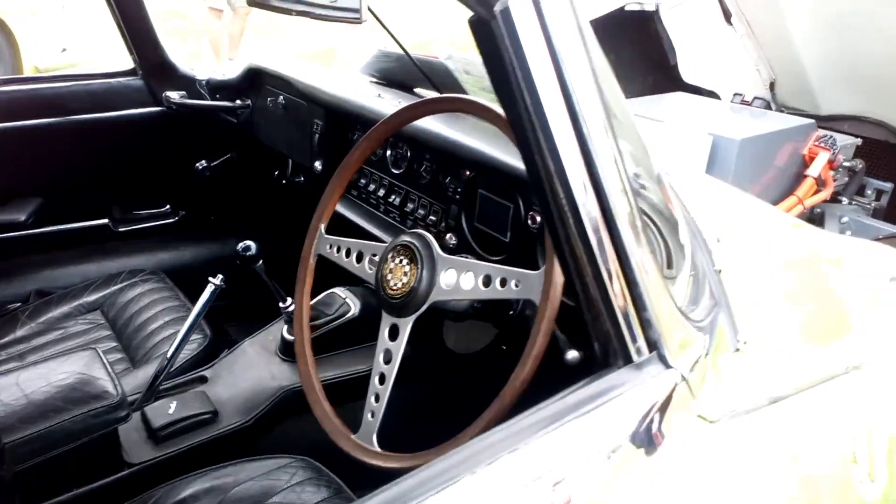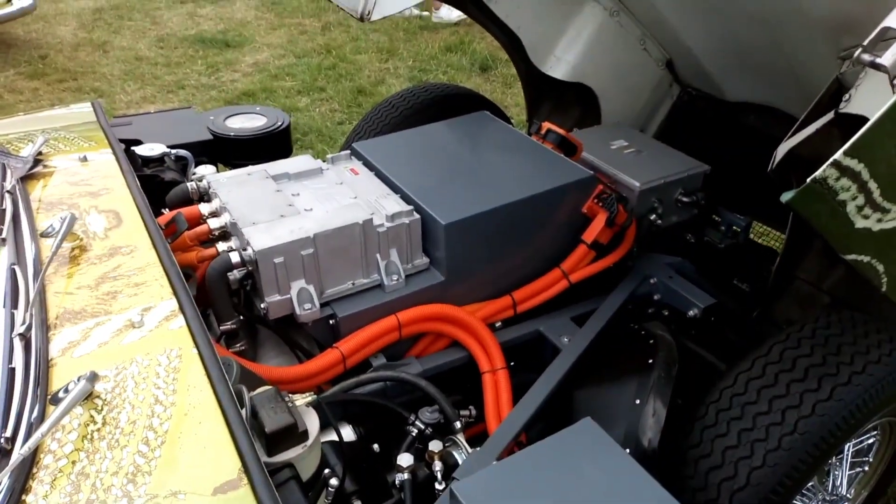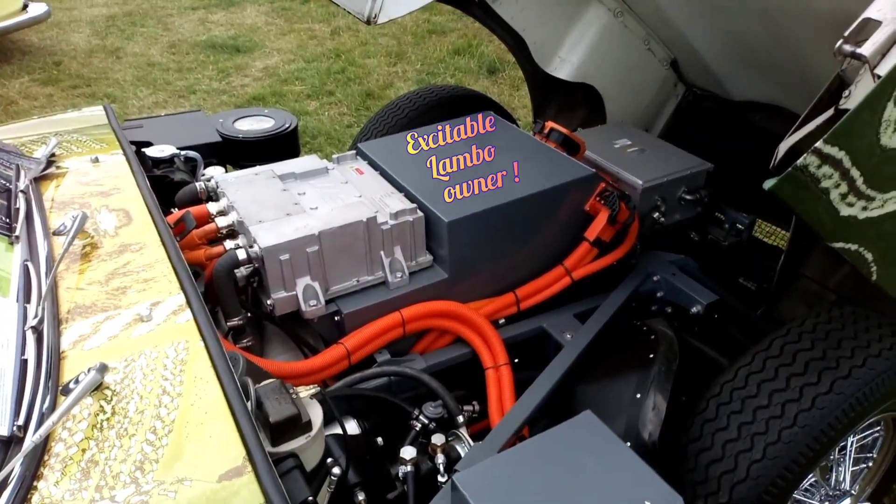E-Type Jag? Oh wait a minute — electric. An electric E-Type Jag.